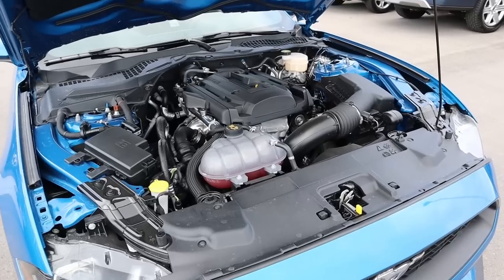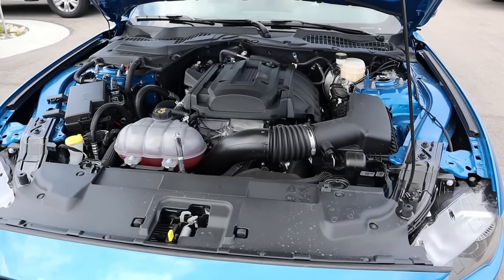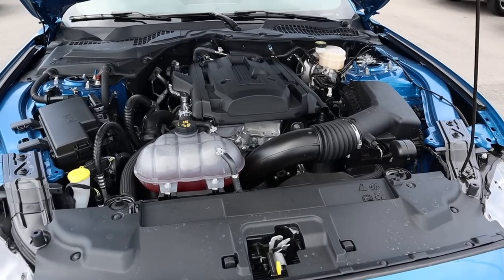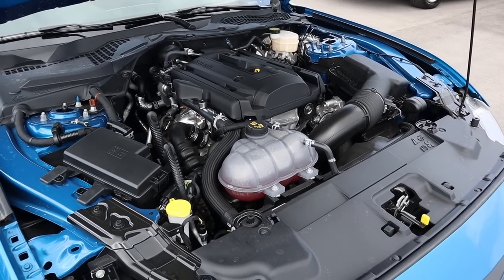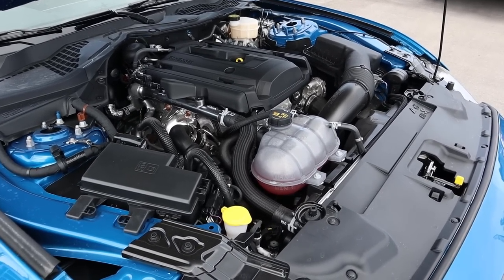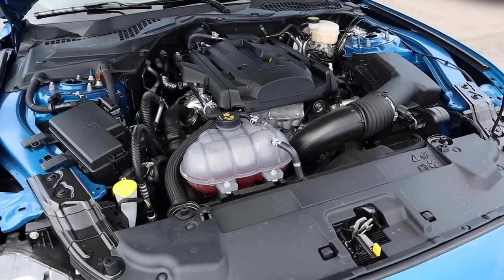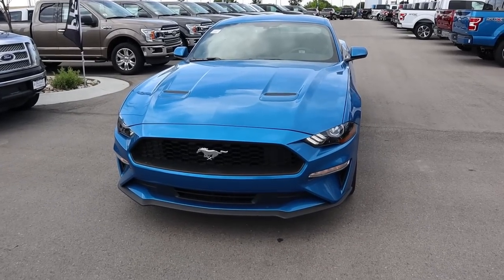Under the hood we have a 2.3-liter turbocharged four-cylinder engine, and this particular one has the automatic transmission — routed through a 10-speed automatic. There are actually two different torque outputs: if you go for the coupe you get 350 pound-feet of torque, and if you get the convertible you get 320 pound-feet of torque. Both have the same 310 horsepower. Fuel economy is 21 around town and 32 on the highway.